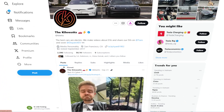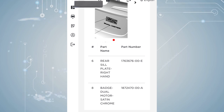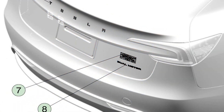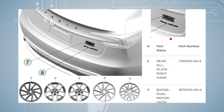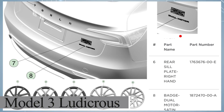A user account on Twitter, also known by the nickname The Kilowatts, has shared a parts list for the Model 3 Performance, and the information reveals something interesting. During the inspection, they discovered a logo on the model indicating that there is a high possibility that the Model 3 Performance will be branded with the new name, Model 3 Ludicrous.